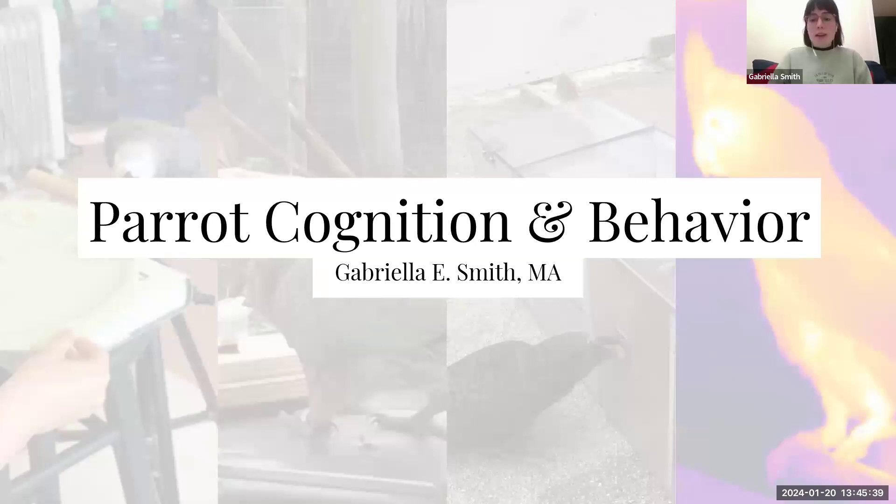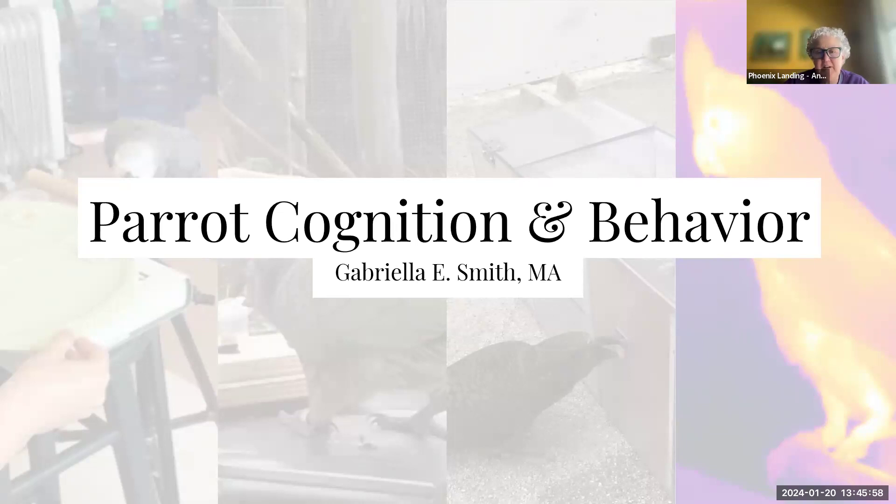Audience comment: those recent videos from Australia of cockatoos digging through trash — talk about curiosity! They've developed a real fondness for lifting lids and going through things. Maybe that should be a future destination for your curiosity studies.